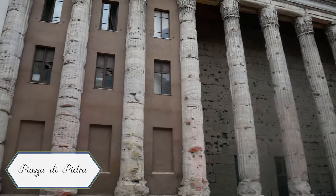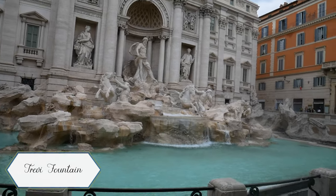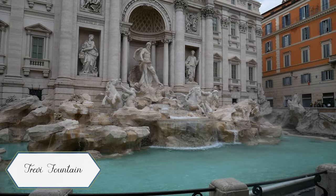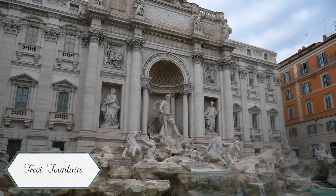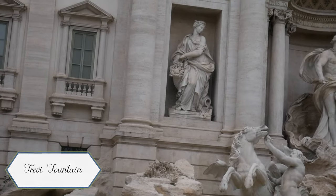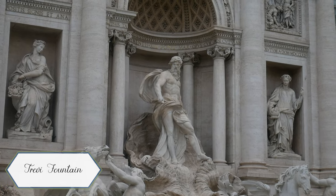I walked from the Pantheon over to the Trevi Fountain to see it in a more empty time. Given it was 7:30 in the morning, I was surprised at how many people were already there. You'll see those barriers are still up that block you from getting down to the fountain — usually you can go down where those curly swirly railings are. I was also so excited to see the Trevi Fountain this trip because last time I was in Rome it was under restoration and all under scaffolding, so this was actually my first time seeing it. The sculpting detail is just truly incredible.